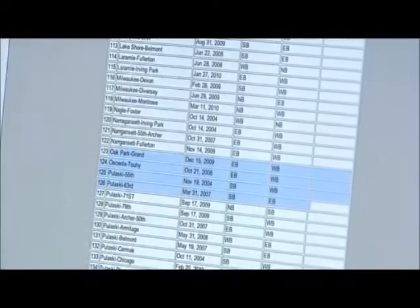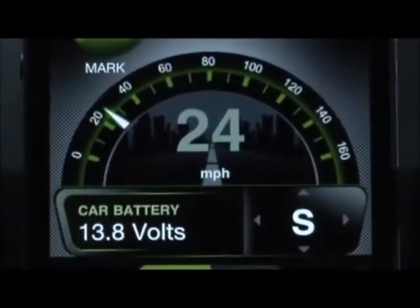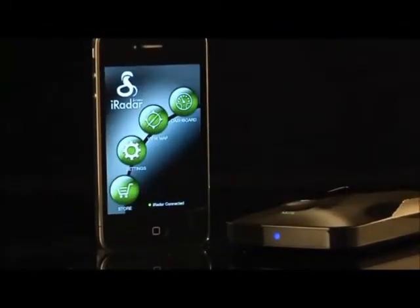With its verified up-to-the-minute database of red light cameras, speed traps and speed cameras, you've got better protection than ever seen before. And it comes with cool bonuses like a compass and real-time speedometer. Check out the dashboard — it guides you through the different levels of capabilities the iRadar has mastered.